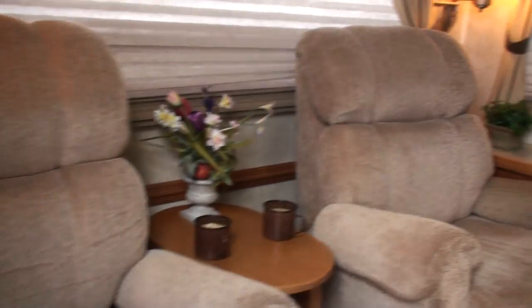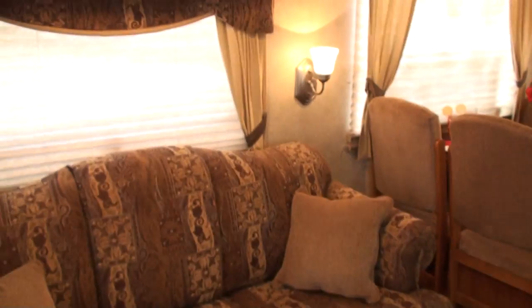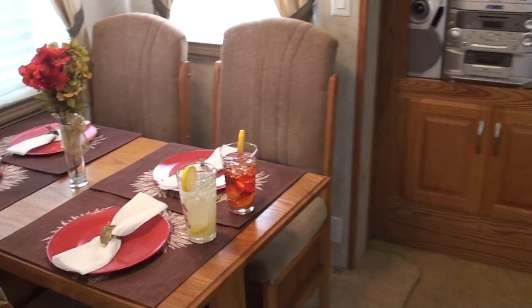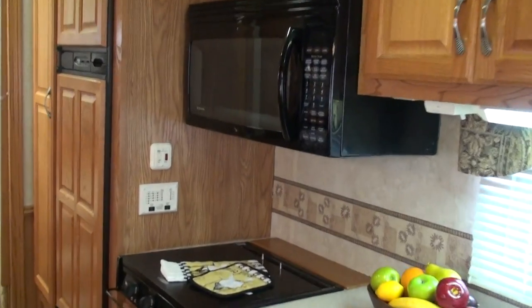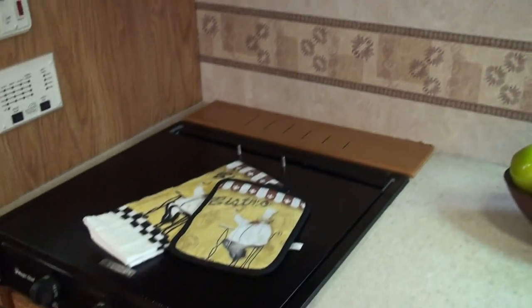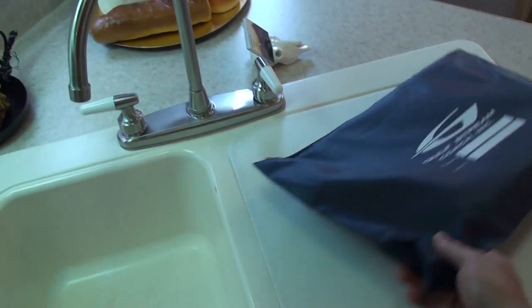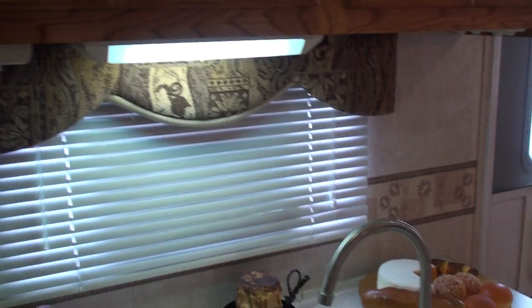Two recliner chairs. Got the hideaway sofa bed. Got a nice kitchen. We'll go inside — there's your owner's manuals for all the components. Double sink. Got nice fluorescent lights, 12 volts. Solid oak cabinets, good quality.